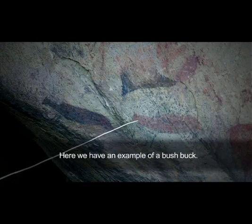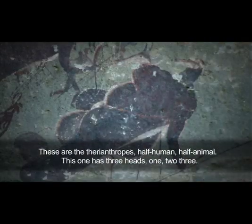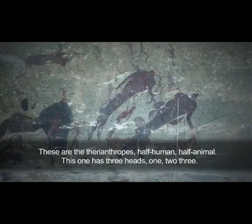Here we have an example of the bushman. These are the therianthropes — half human, half animal. This one has three heads: one, two, three.